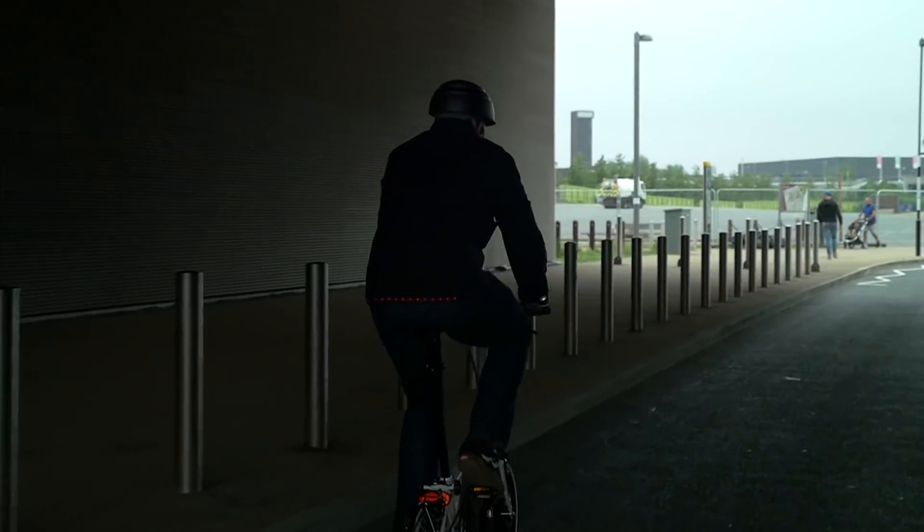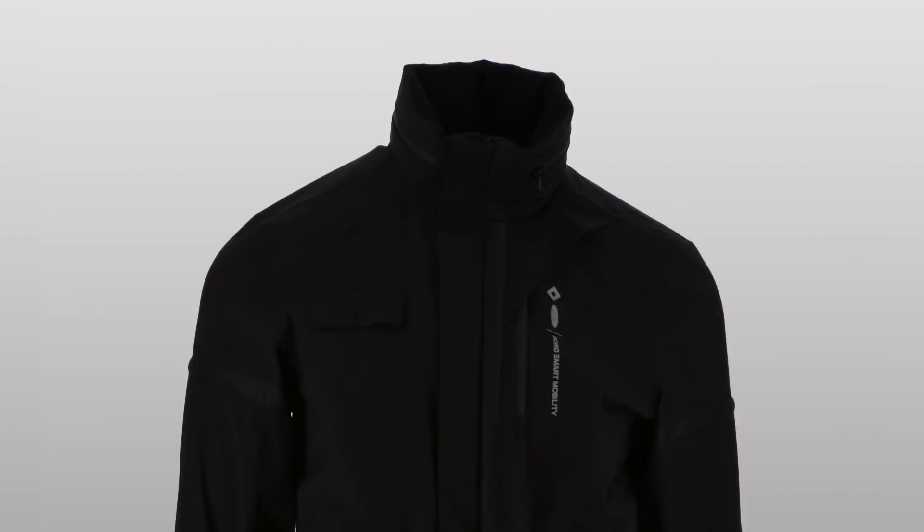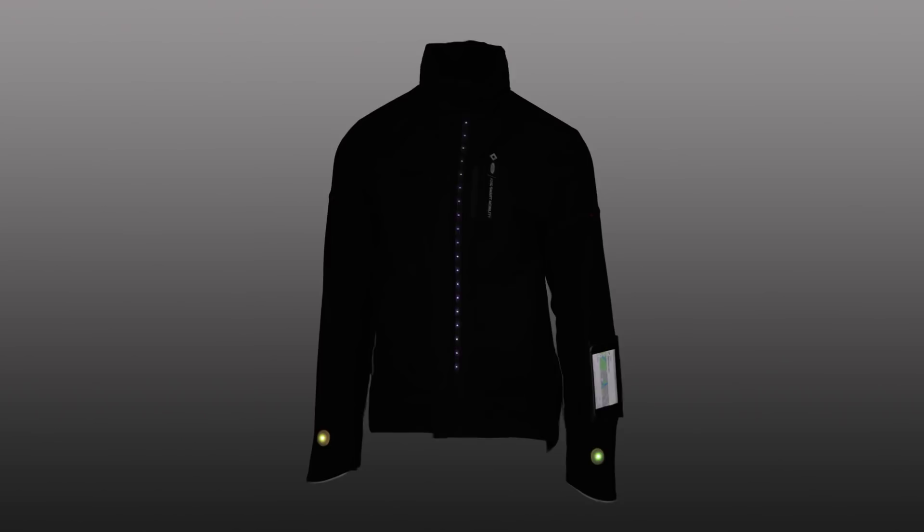For now, Smart Jacket is just a prototype. However, Ford is in the process of patenting it for further development, with the aim of licensing the technology to our partners in the future.